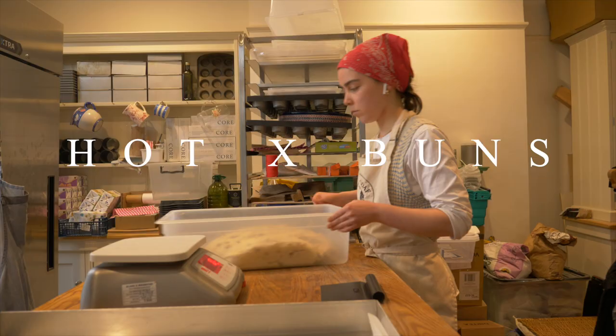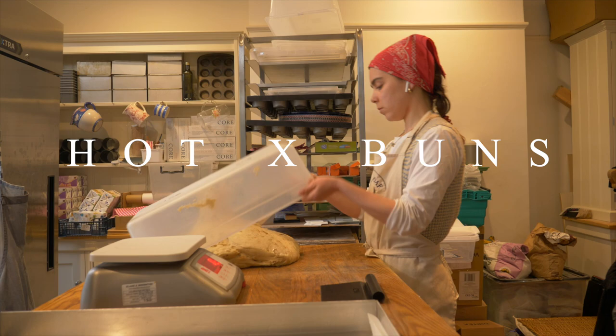It feels a bit weird to be filming so soon after the video I posted yesterday, but I just thought I'd show a busy prep day in the life of my micro bakery. I will check in later on because I've got loads of hot cross buns to shape and to prep.